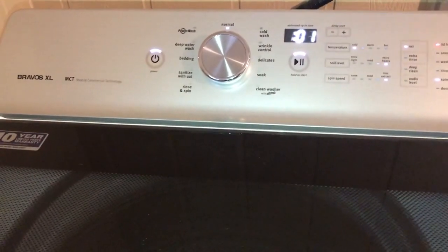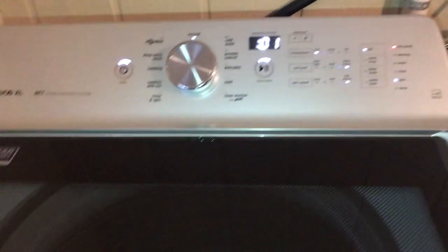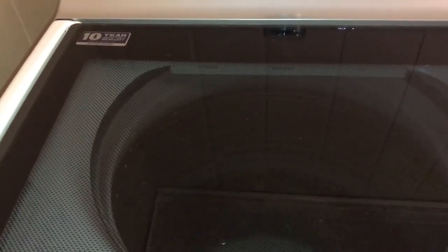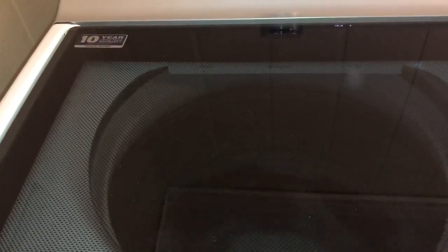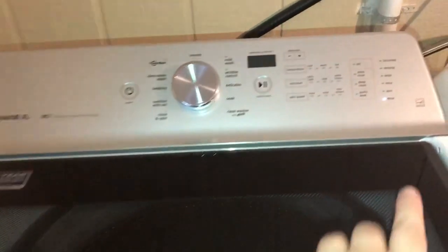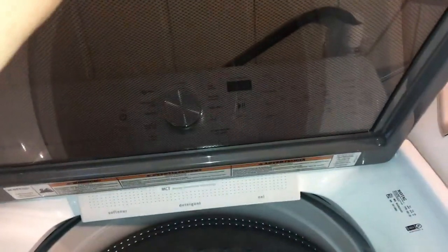The washer is getting to the end of its spin cycle. I have it on max spin, which really helps dry your clothes before you put them in the dryer — it really saves on dry time. I've turned on my light so you can see the depth of this tub. It is really big. I'm five-foot-five and I do have to stand on my tiptoes to reach the bottom of this thing.